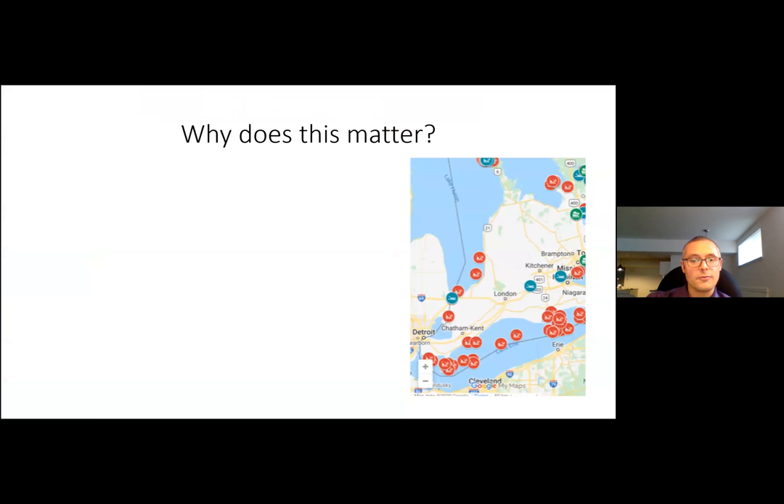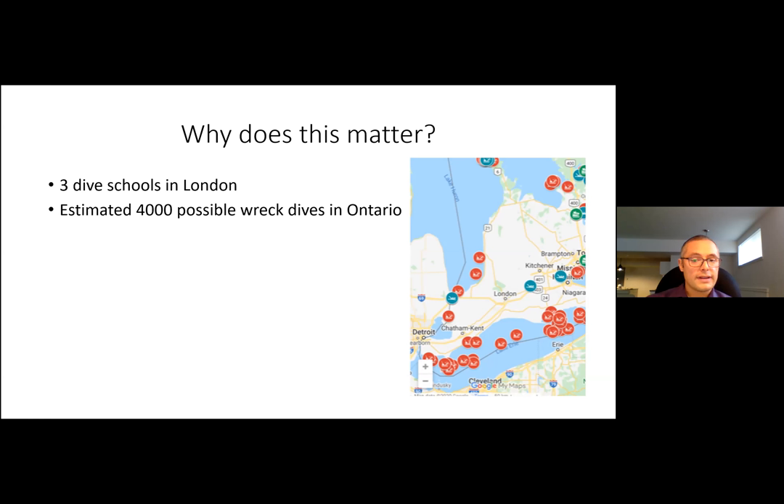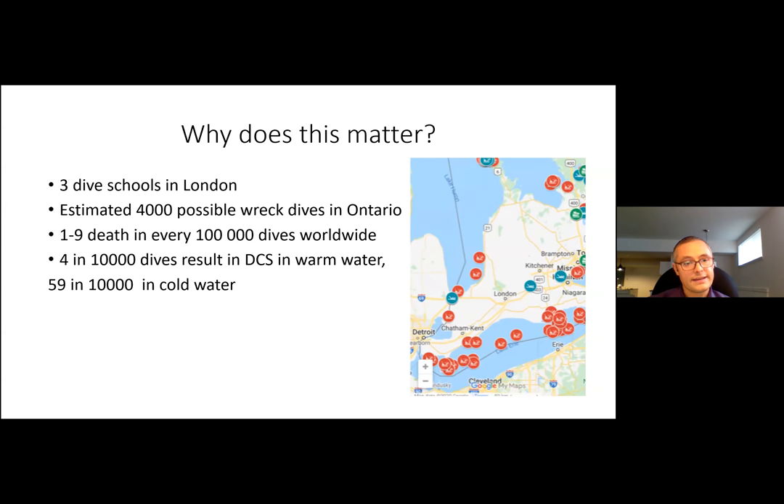You might ask why does this matter — London is essentially landlocked. However, there are three dive schools in London, and the freshwater Great Lakes are cold and deep with an estimated 4,000 possible wrecks in Ontario. In 2017 there were eight diving deaths across Canada with two in Ontario. Worldwide, decompression sickness occurs in about 4 per 10,000 dives in warm water, increasing significantly to 59 per 10,000 in cold water.